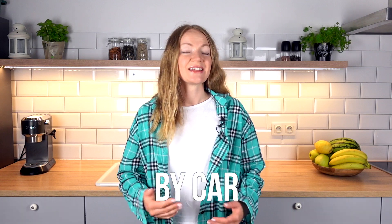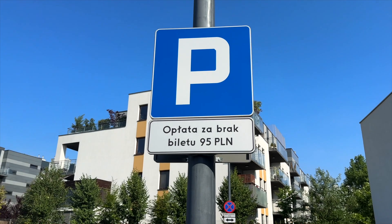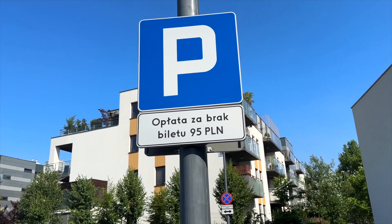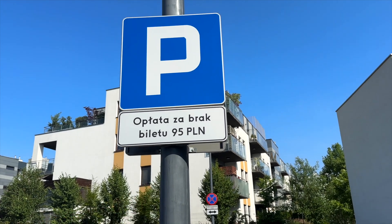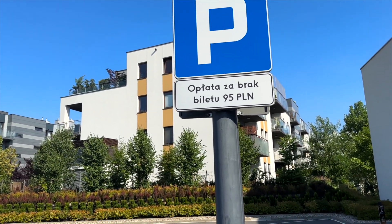If you arrive by car, Lidl provides one and a half hours of free parking for visitors, but only if you get a ticket. I have already arrived at the parking. This sign says that if you don't have a free ticket, you would need to pay 95 Polish złotych as a fine — so better take it.